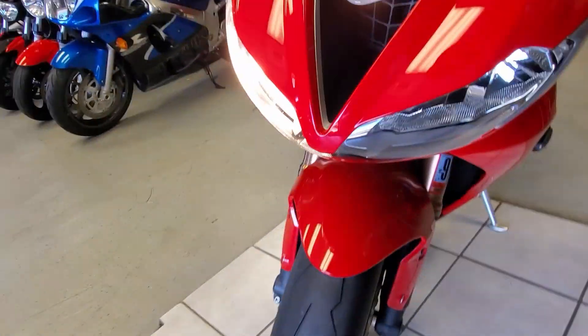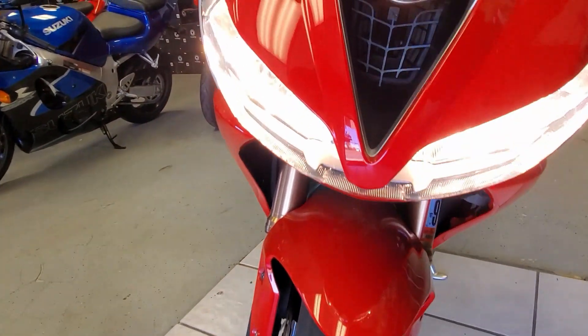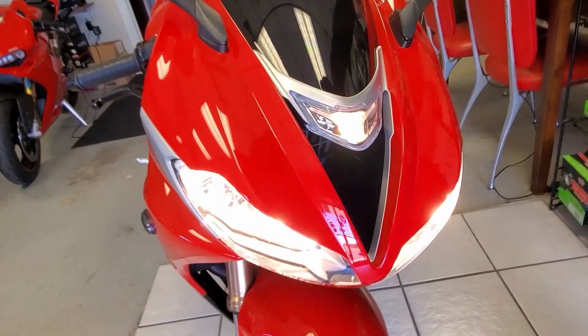That's low beam, high beam, low beam, high beam. It's also got a little driving light on there.